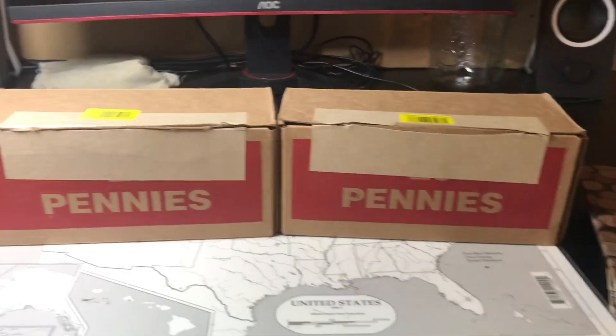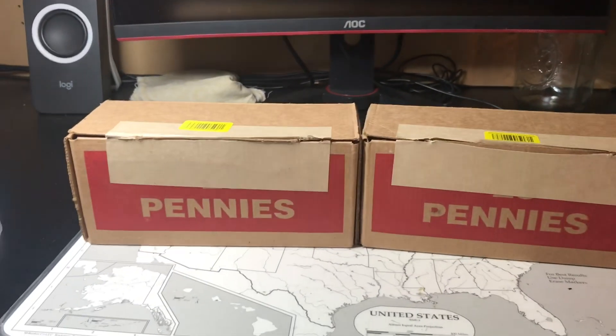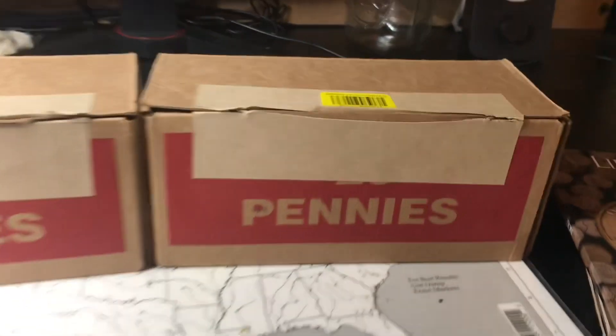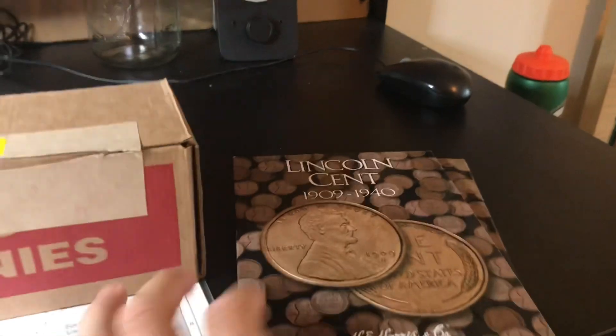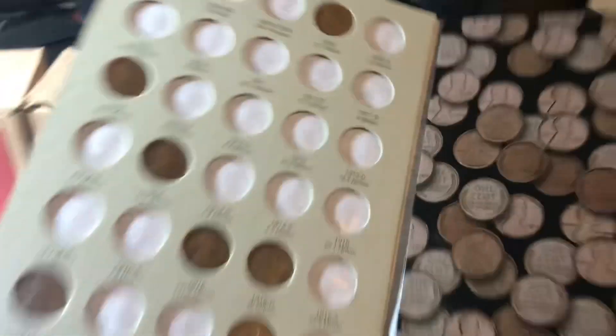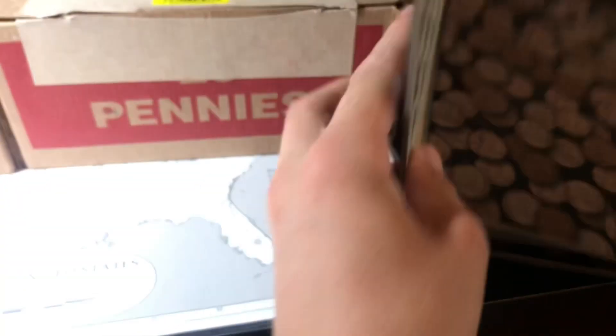Okay everybody, welcome back to the penny series. I believe this is episode 28 and we're going to have another $50 penny hunt. If you didn't see any other videos in the series before this, go and check them out. Last episode we got a really cool find — a 1909.